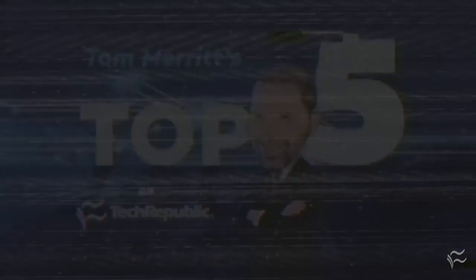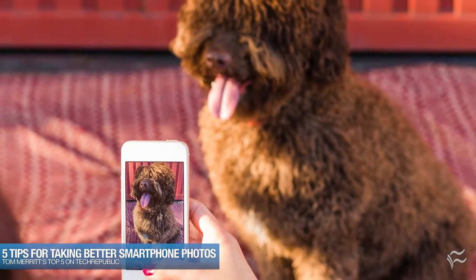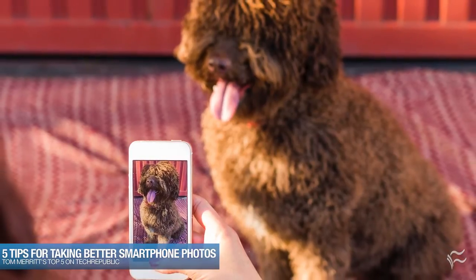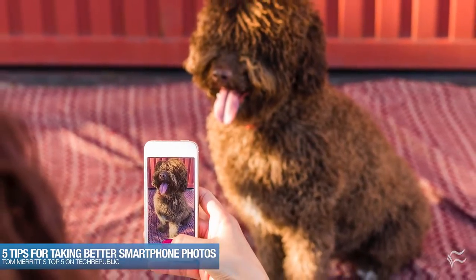I'm Tom Merritt for TechRepublic. Here are the top five smartphone photo tips. Having a smartphone makes photos a no-brainer. Whether it's a holiday or documenting something from work, most people don't think about a camera — they just use their phone. That means you can take all those unused brain cycles and use them to make the photos better. Here are five tips for taking better smartphone photos.